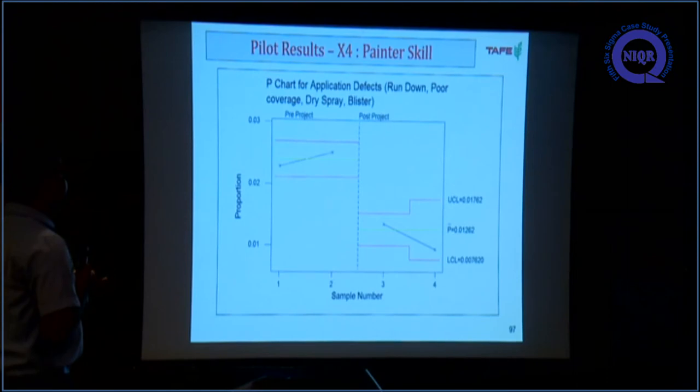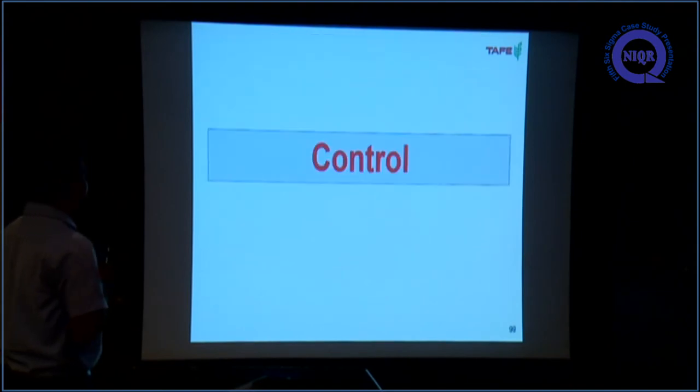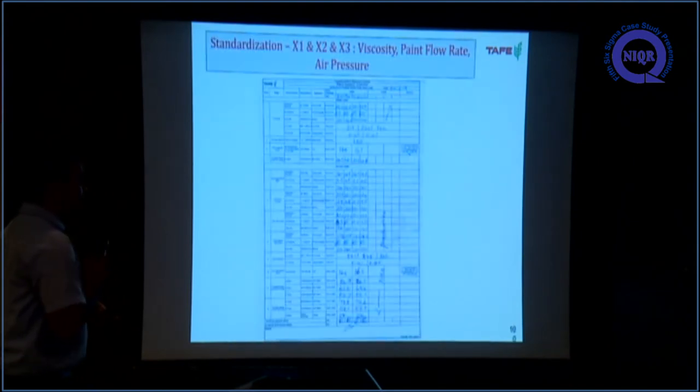This is our four-month P-chart data for operator skill level improvement, taking only run application-type defects for the P-chart. The control phase will be explained by Arun.